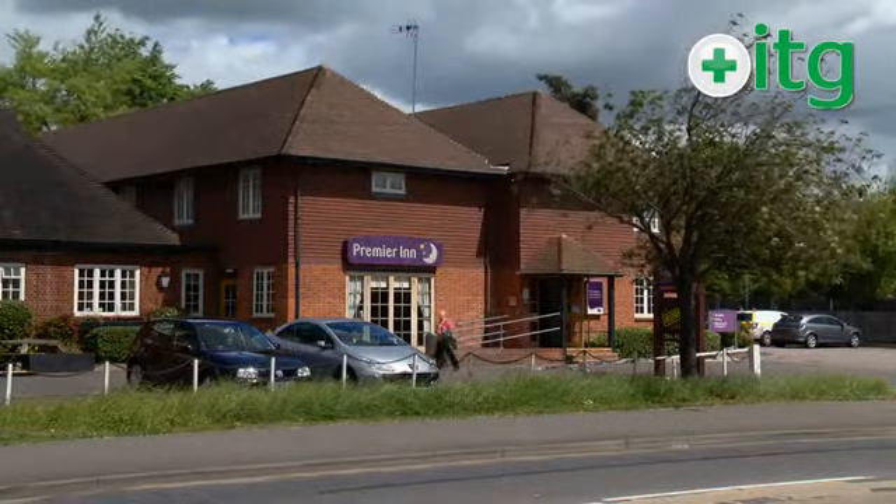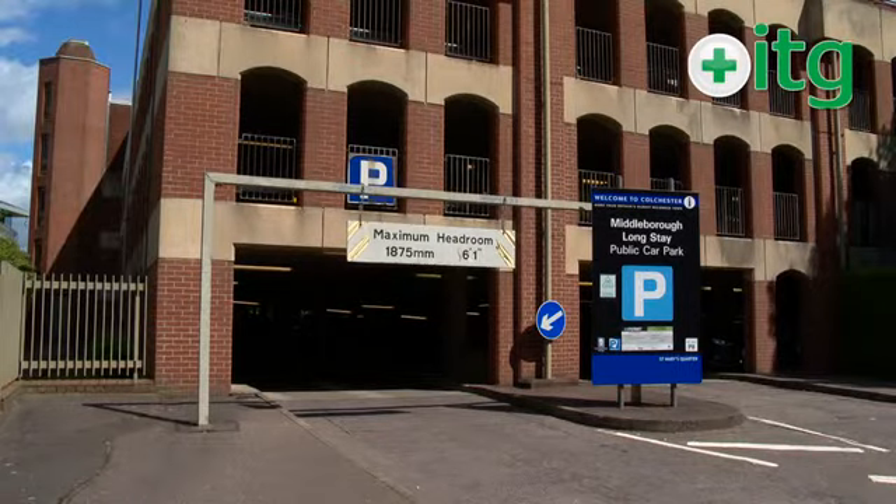If you are staying in the Anglia Star or the Premier Inn, it makes sense to leave your car there and walk in — therefore you don't have any parking charges.